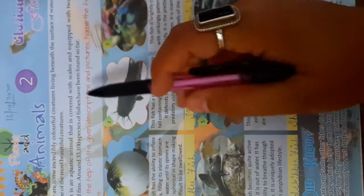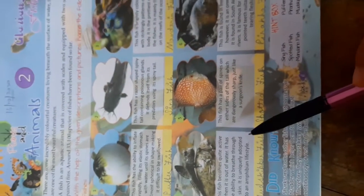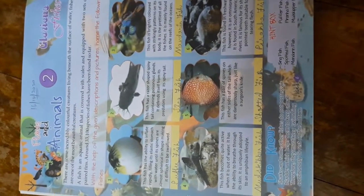So children, this is chapter number two: Glorious Fishes. Write today's date — 16/10/2020 — and write the answers in very beautiful handwriting in your textbook. Thank you so much, children.